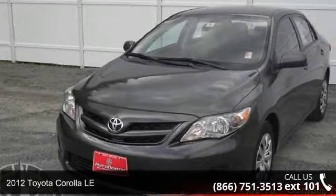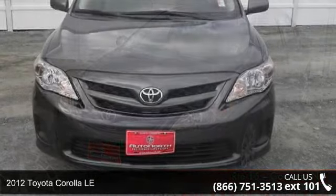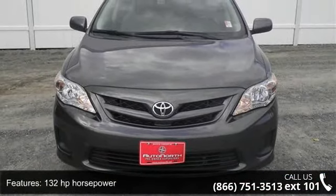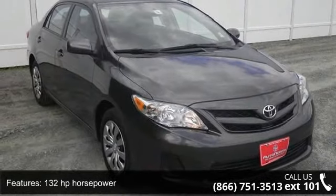Presenting the 2012 Toyota Corolla LE. If you are looking for an automobile with great features, look no further. This vehicle comes with a reliable 4-cylinder engine, connected to a smooth-shifting automatic transmission.